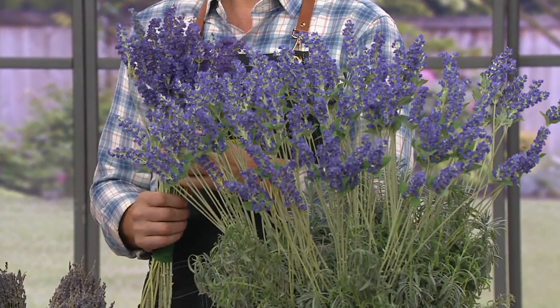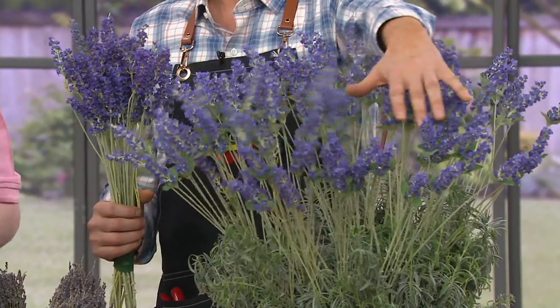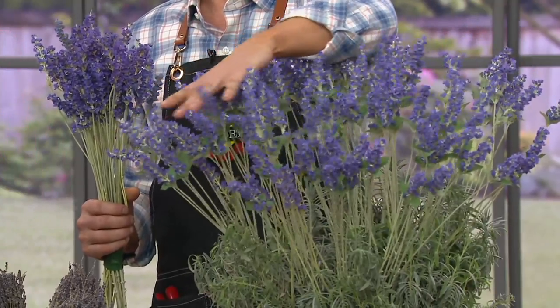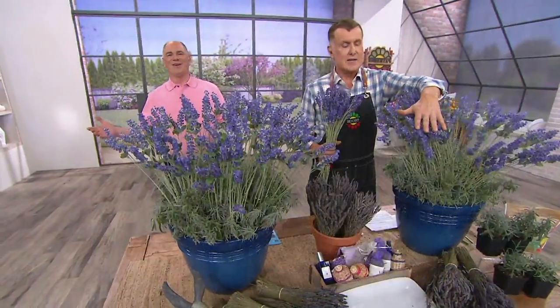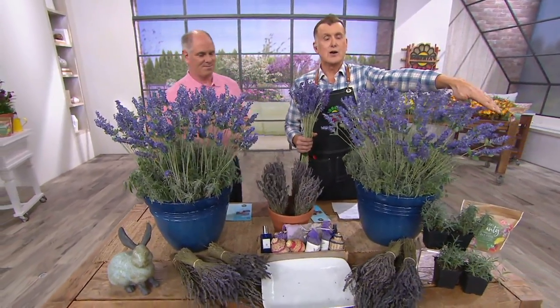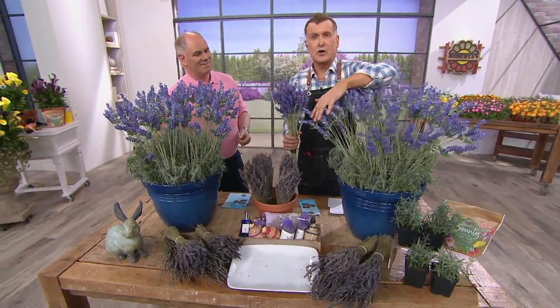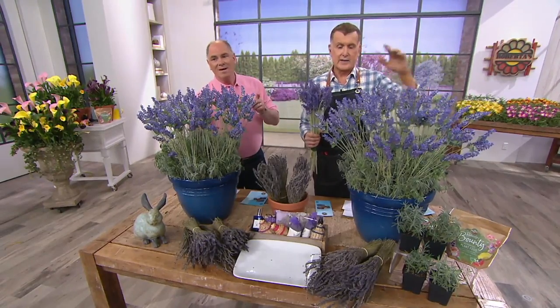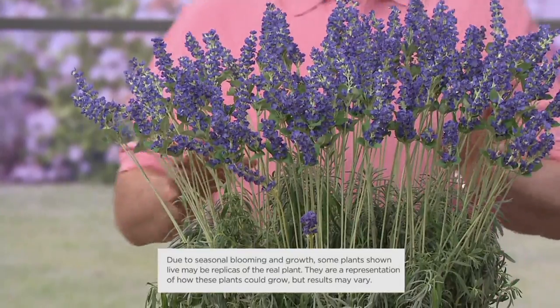Insects don't seem to bother this. You don't get some of the blight you can get with lavender. And it's winter-hardy down to minus 20 degrees below zero — that's unheard of for lavender. Better Homes and Gardens named it a must-buy because of its ease of growth and it was a must-buy at the Philadelphia Flower Show where it was introduced. And you get four plants for $19.98.